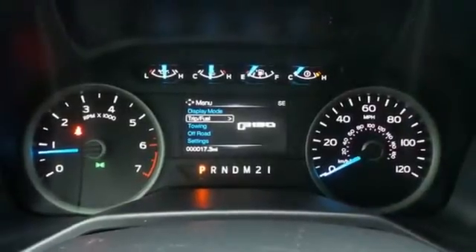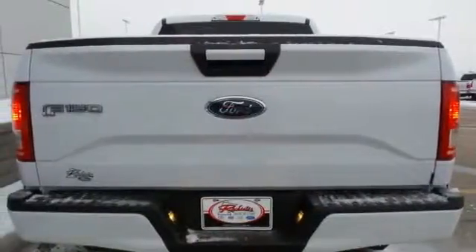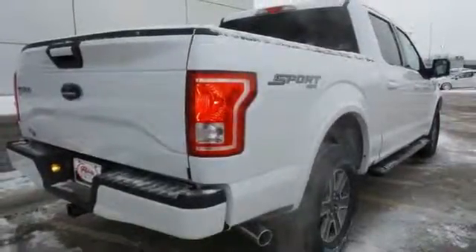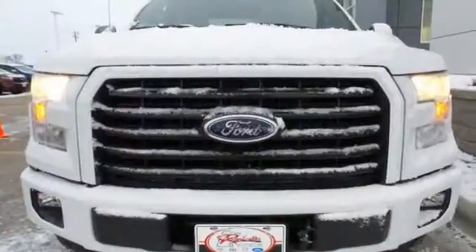Plus, this handy F-150 offers valuable cabin space and storage for improved workday efficiency. Brawn, safety, and fuel efficiency — this F-150 is a smart choice.